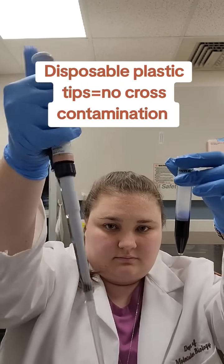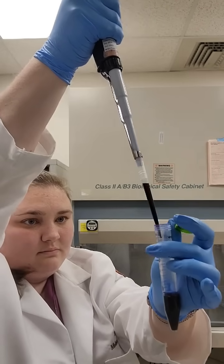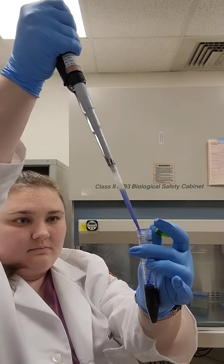It helps us get basically liquid from one vessel to another. Here I am sucking up some blue liquid and dispensing it back out.